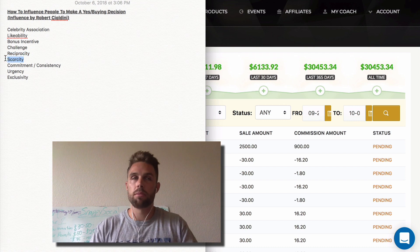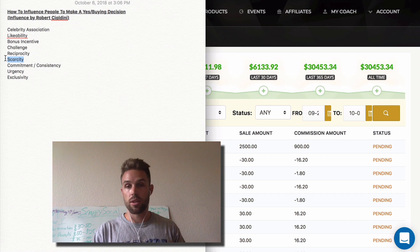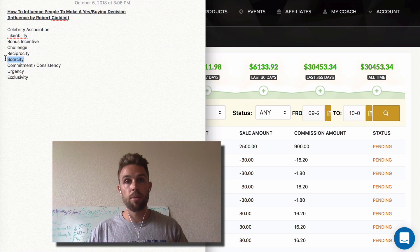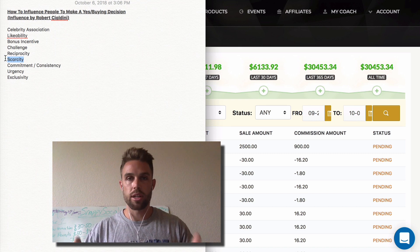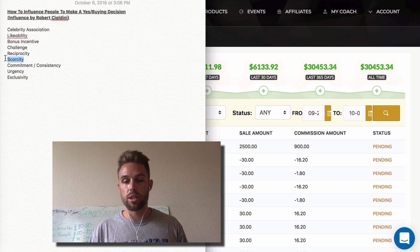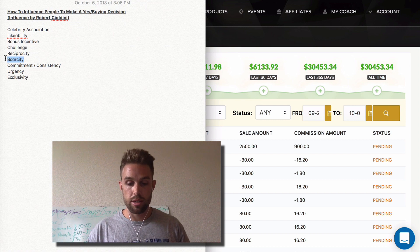Scarcity is probably the biggest influence factor. If you can ever implement any type of scarcity — saying 'the sale is only going to last for the next few days' or 'we only have a certain amount of copies left' — your sales are going to skyrocket. Psychologically as humans, we put things off until we have to make a decision, and scarcity decreases the time people take before making decisions.